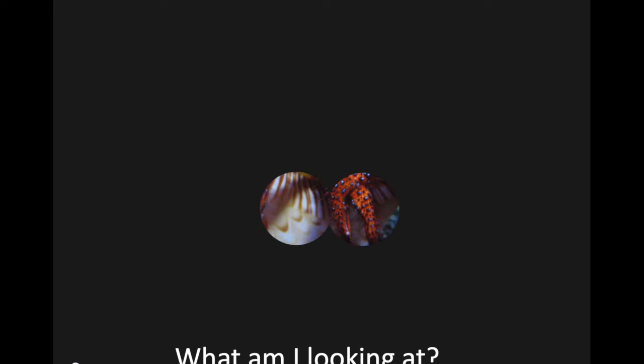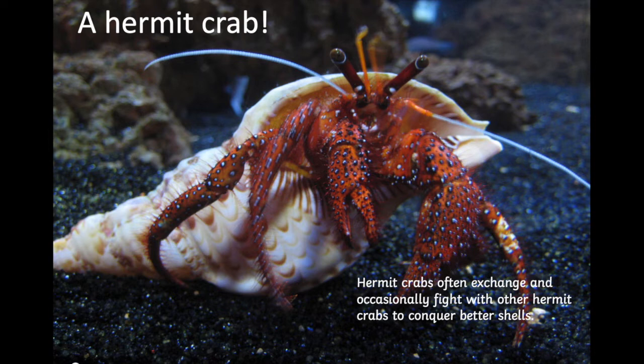I wonder, will you be able to tell what we're looking at this time? I think this is a much trickier one. Well done if you got that one right because that was really, really tricky. This is a hermit crab and hermit crabs live inside shells. They have to change their shell as they get bigger — they climb out of the shell they're in and go into a bigger shell. That's how hermit crabs grow up and get bigger.